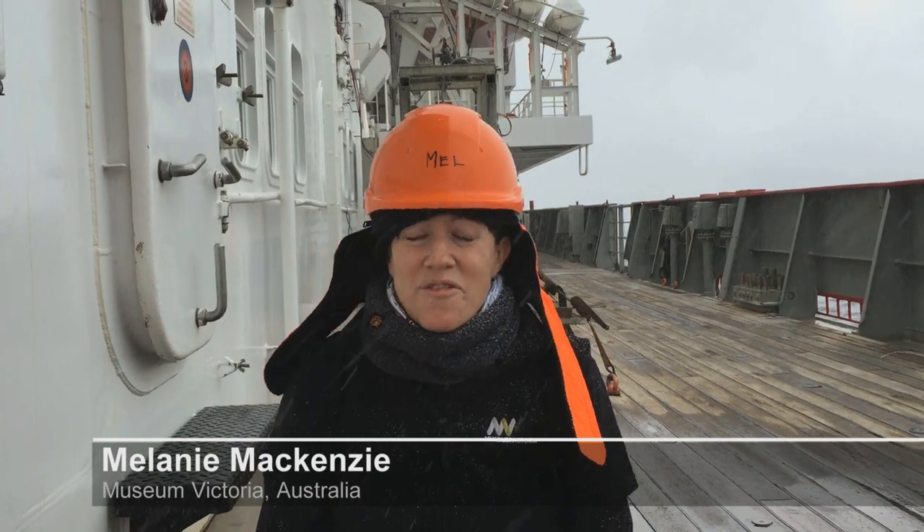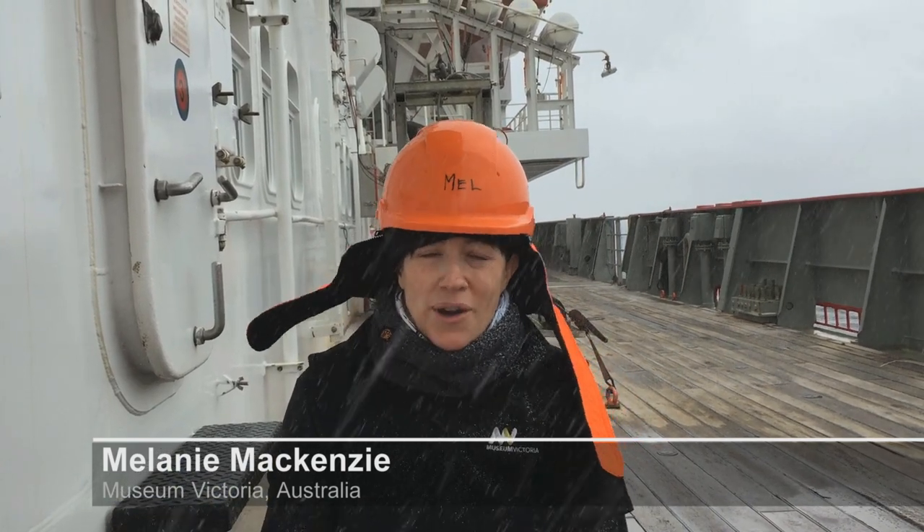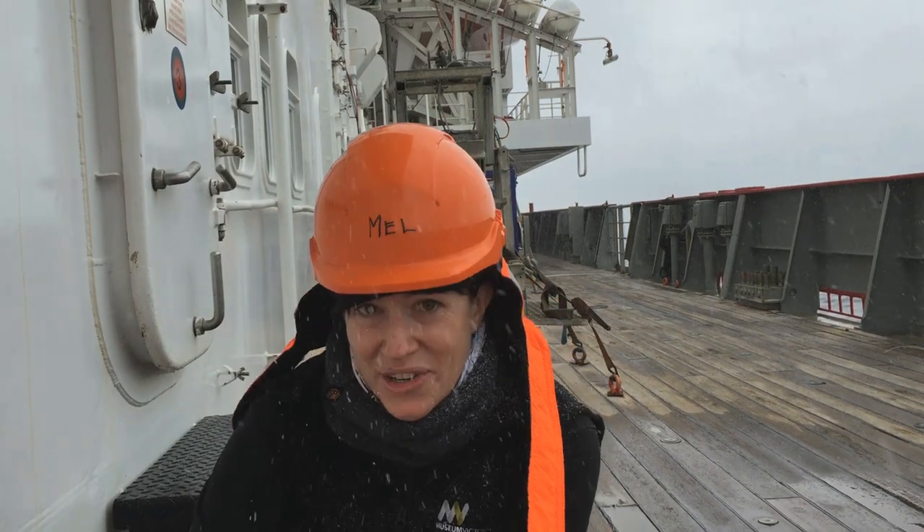Hi, I'm Mel McKenzie from Museum Victoria and I'm here on the So Antico Cruise of the South Orkneys. I'm here as a sea cucumber expert, a holothuroid expert, and one of my favourite sea cucumbers is a specimen that we just pulled up from 750 metres down. I'm going to show you him now.